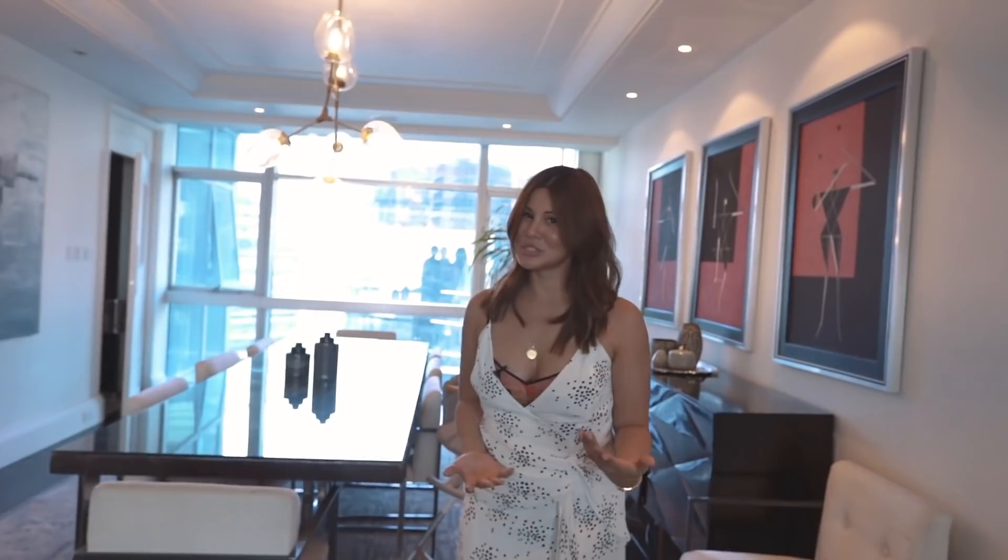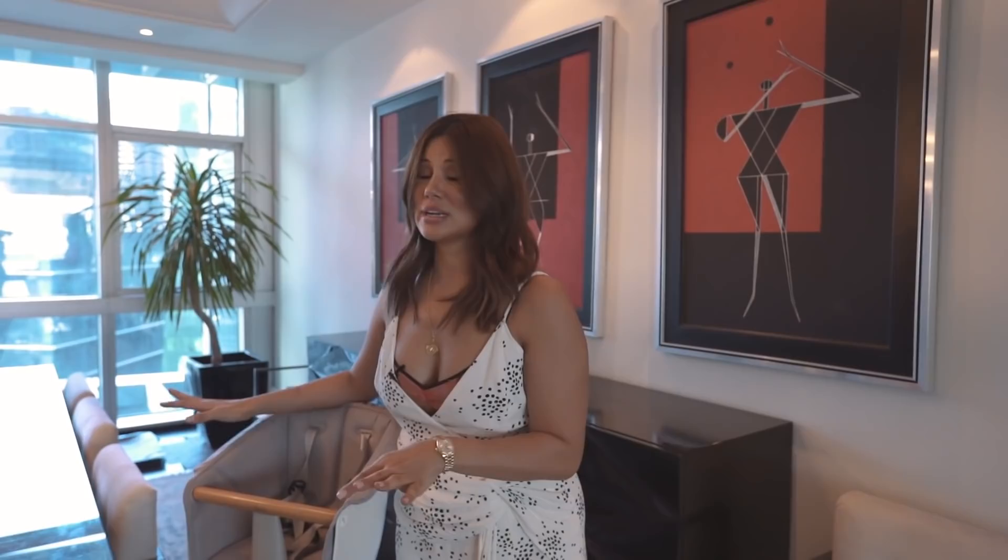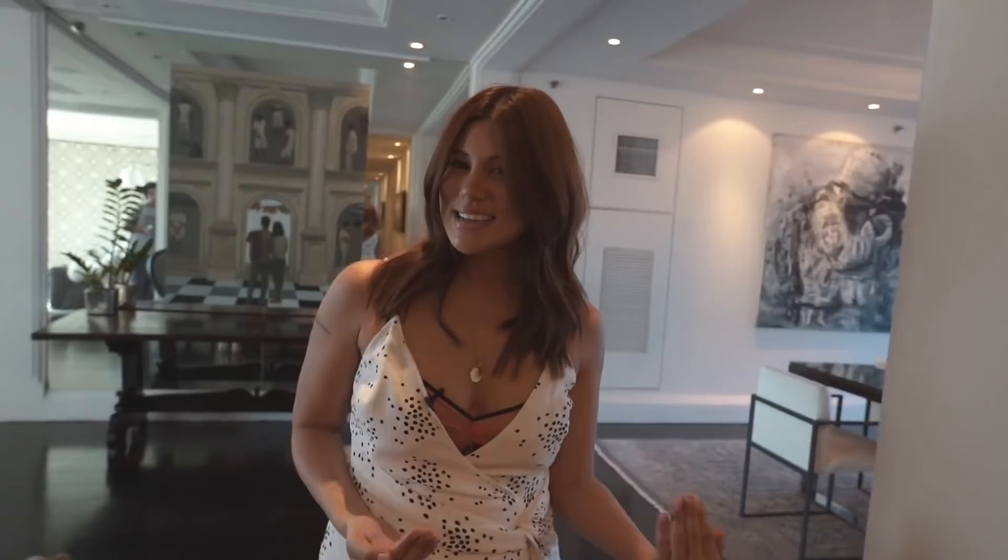Over here is the dining area. She wakes up at 7am every morning and she feeds. She hasn't started on solids yet, but this is her high chair ready and waiting for when she does. She does join us for breakfast every morning. I am still breastfeeding.